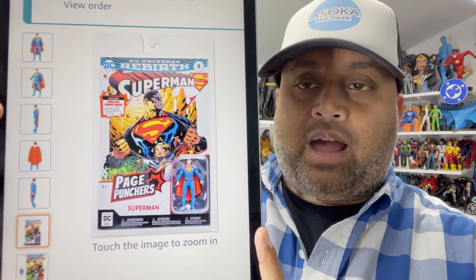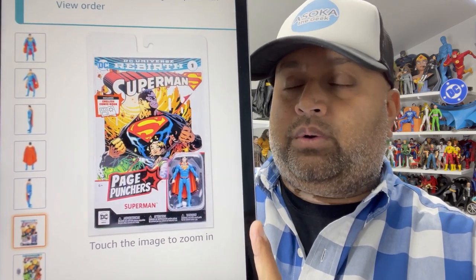I hope they do more classic comic book covers and go pretty deep with this line. But yeah, I'm excited about these — it's something different. I'm glad McFarlane is trying something new.